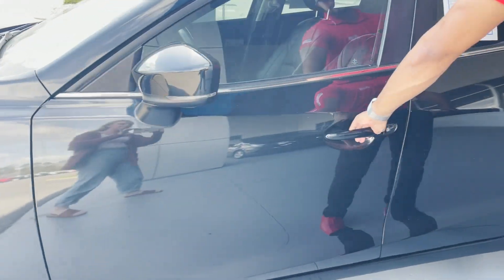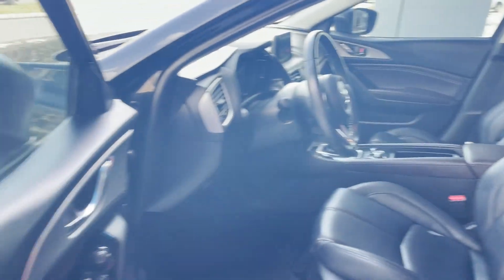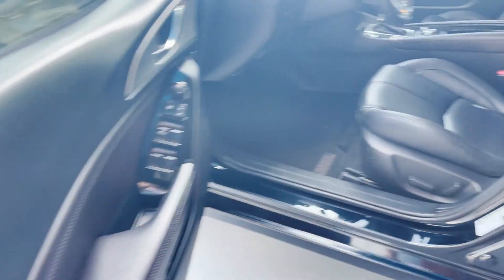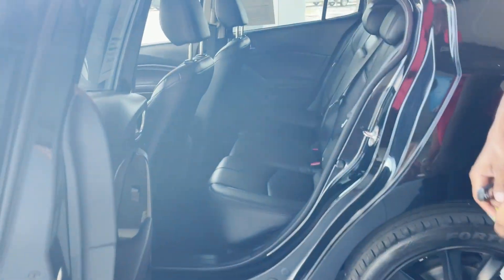Keyless entry, black leather interior, power windows, power locks and power mirrors, power seats, up to three seating.